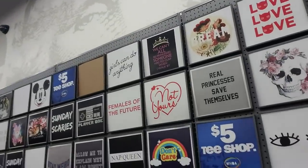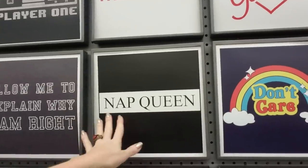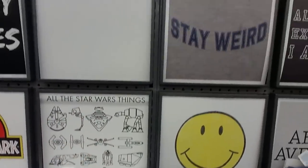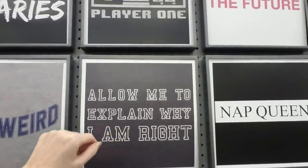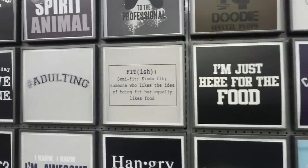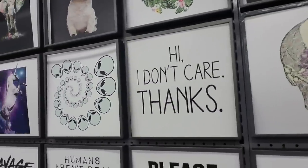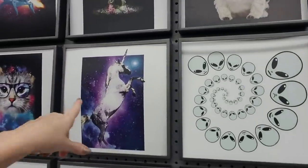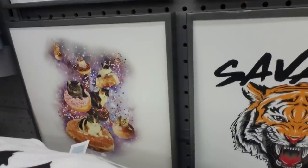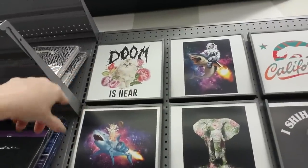Oh, the t-shirts! I had forgotten about the t-shirts. They have a lot. I like that one — Nap Queen. All the Star Wars things. Allow me to explain why I'm right. I like that one. And these are only five dollars. Oh, that one's cool — the skull with the flowers, kind of neat. Look at the alien. The unicorn is cool. I like that one. And here we have a little cat riding on doughnuts — that's like my pumpkin right there. And look at this one — it says Doom, like a video game. Doom is near.